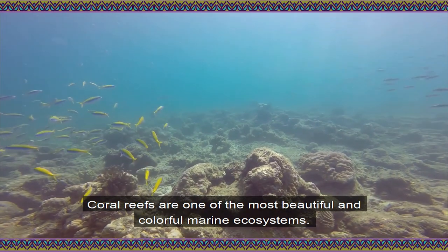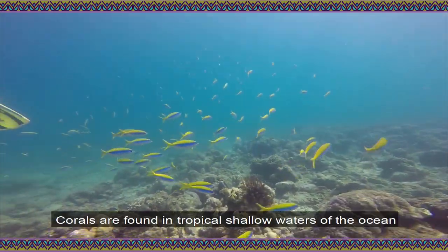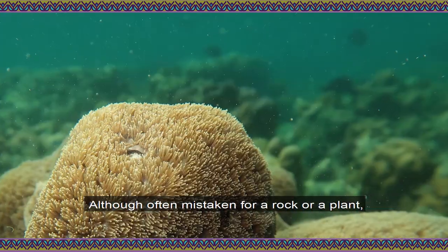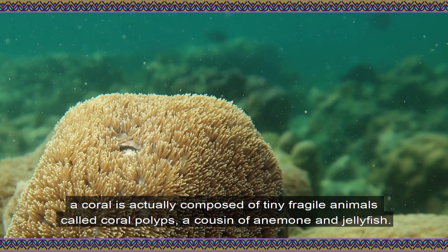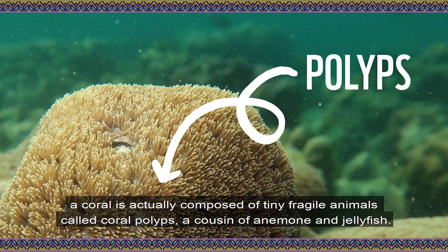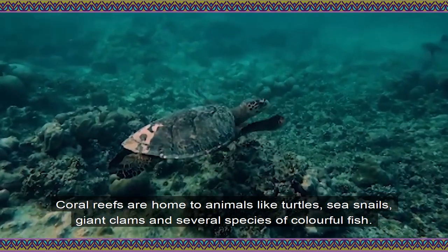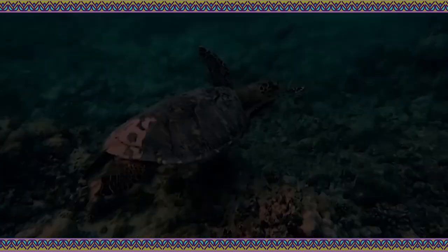Coral reefs are one of the most beautiful and colourful marine ecosystems. Corals are found in tropical shallow waters of the ocean. Although often mistaken for a rock or a plant, a coral is actually composed of tiny fragile animals called coral polyps, a cousin of the anemone and the jellyfish. Coral reefs are home to animals like turtles, sea snakes, giant clams, and several species of colourful fish.